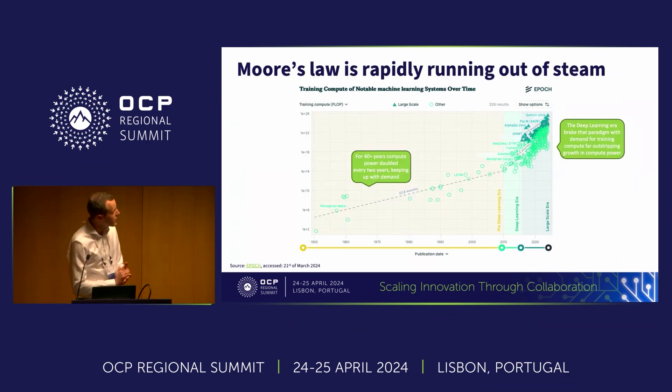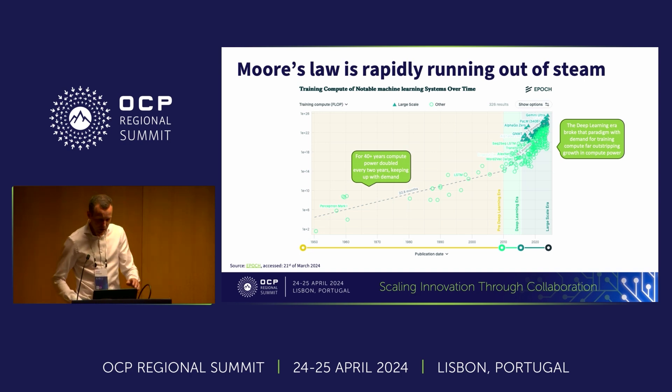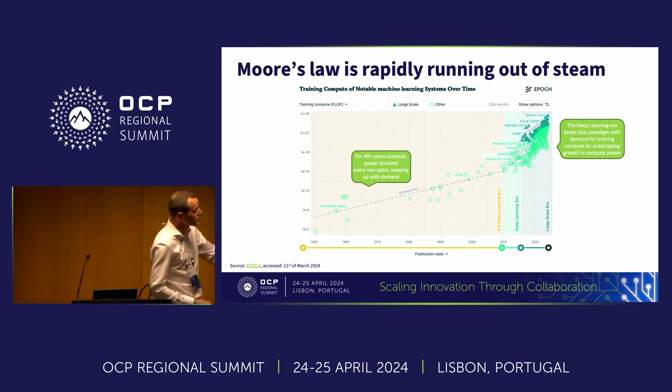This slide — I think we've seen variations of it around the conference over the last few days. Still, I think it's important to have a quick look at it just to understand the context of the problem we're trying to solve. In the last 48 years, compute has doubled every two years — that was Moore's Law — and that was enough to satisfy the requirements of that time. But since around 2010, since the introduction of AI/ML, that is no longer enough.